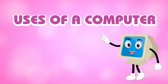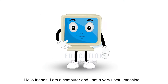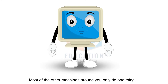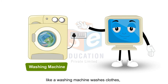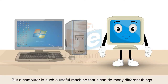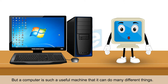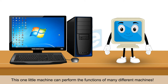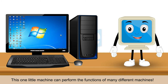Uses of a computer. Hello friends! I am a computer and I am a very useful machine. Most of the other machines around you only do one thing. Like a washing machine washes clothes and a music system plays music. But a computer is such a useful machine that it can do many different things. This one little machine can perform the functions of many different machines.